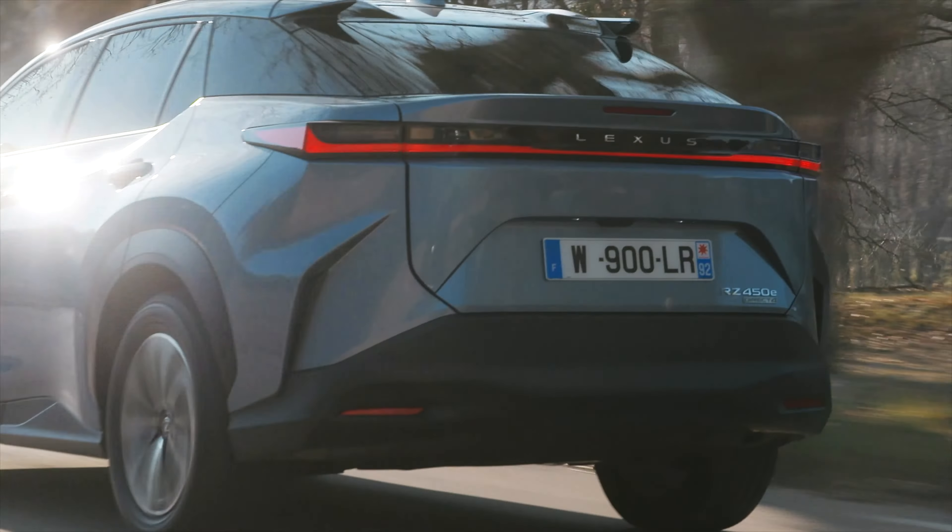Je tu režim range. Máme tu 4 jazdné režimy, samozrejme aj športový, kde si užijete ten veľký výkon – 435 Nm, dva elektromotory, to vás jednoducho vystrelí v akomkoľvek rozsahu. Ale pokiaľ sa prepnete do režimu range, aby ste dosiahli čo najvyšší dojazd, tak vtedy sa vaša rýchlosť obmedzí na 100 km/h a obmedzia sa aj ďalšie prvky, ako je klimatizácia a podobne.